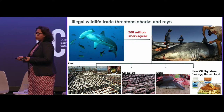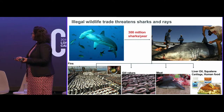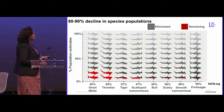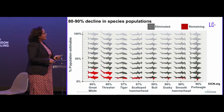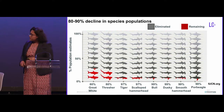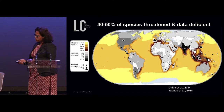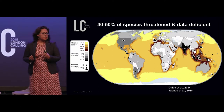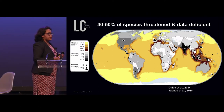Shark products have also made their way into human food, along with liver oil, squalene, cartilage, and all kinds of derived products. That has caused 80% to 90% declines in a lot of the targeted shark species. Globally, about 40% to 50% of shark species out of the 1,200 are threatened.